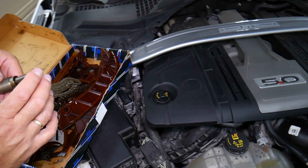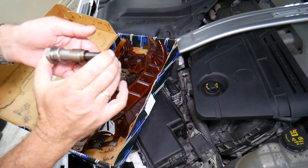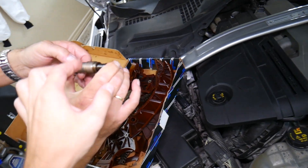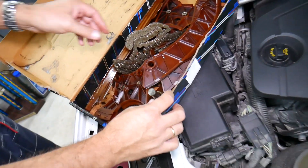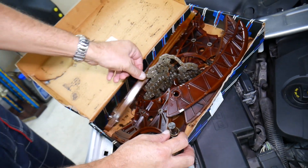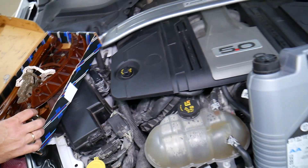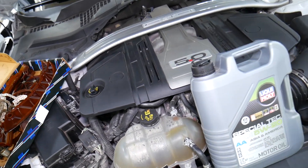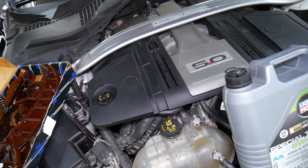Here is a timing chain we have out of a BMW — that's the tensioner, which works in a different way. It doesn't have the tooth, but that one was destroyed because of a bad tensioner, and it destroyed the timing chain guides as well. So it's no joke — fix it on time. We'll have a video on how to do that coming soon; we'll be taking the engine apart. Thank you for watching and see you next time.